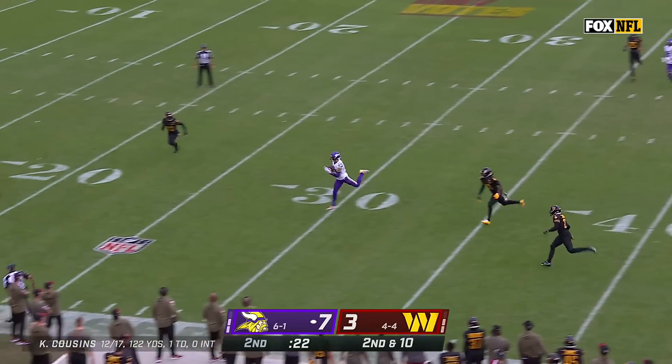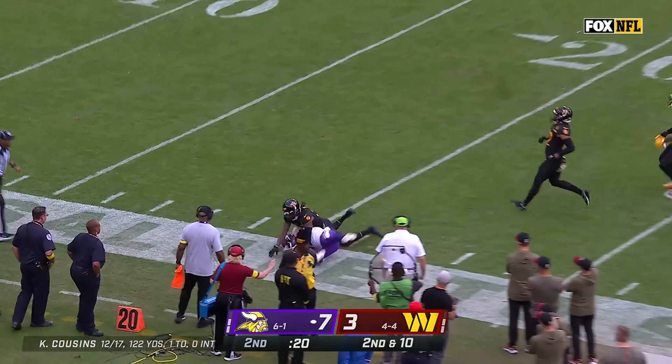Cousins floating one, and what a catch and a move by Adam Phelan.